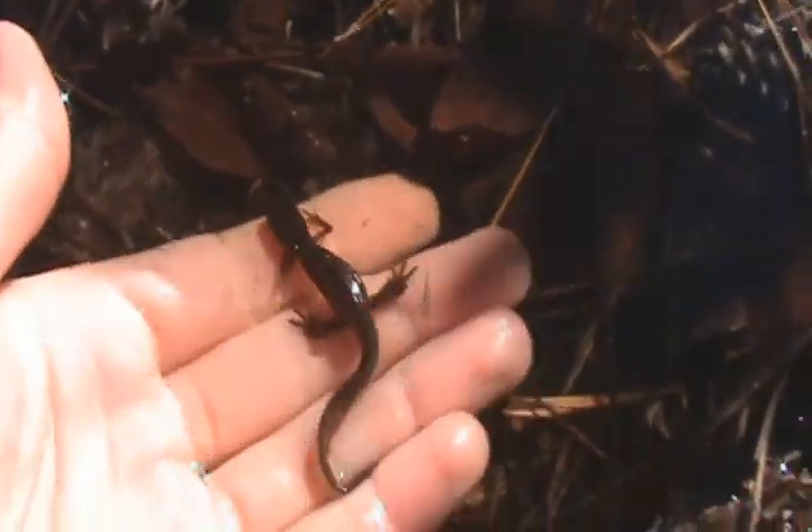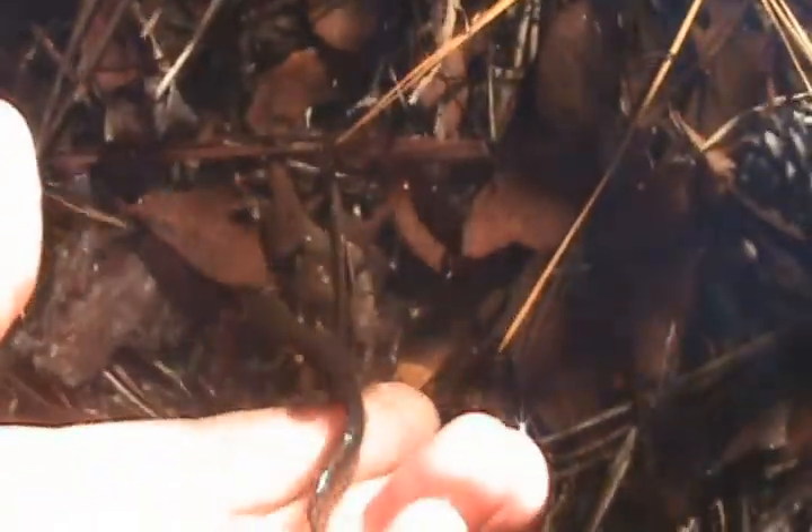Alright guys, I'm letting him go. There he goes — you see those broken stripes? They're very camouflaged underwater; that broken up stripe really aids in camouflage. So yep, there he goes. I will see you guys later.